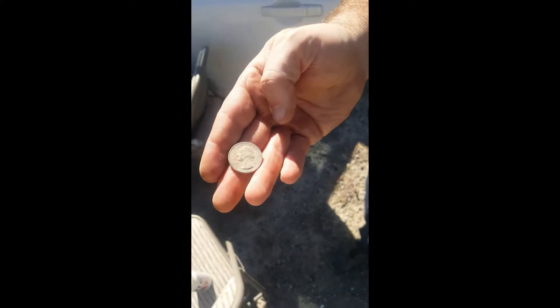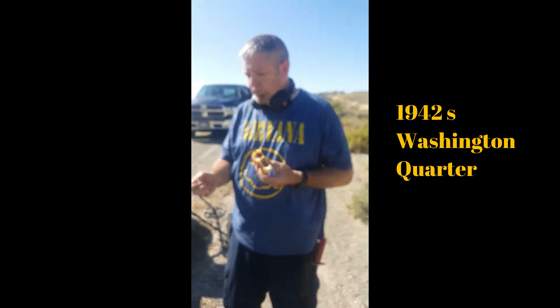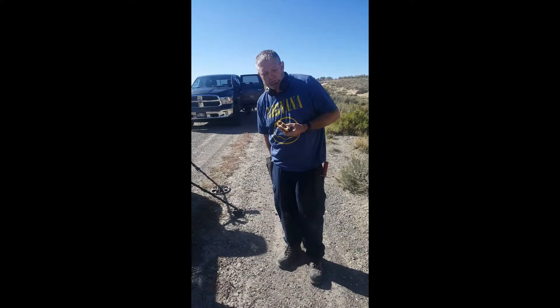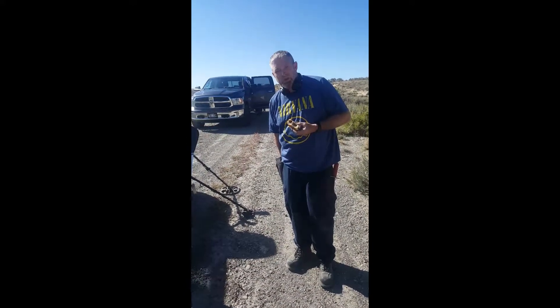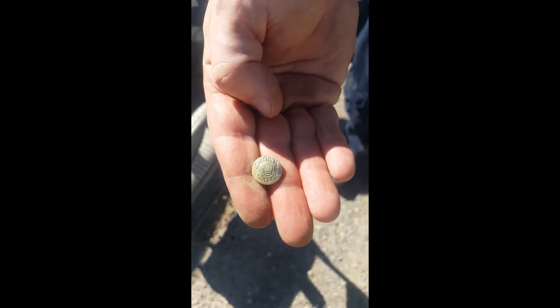Ty has made a find — he's found a 1942 Washington quarter. What's the mint mark? Is it plain? It's got an S mint mark. Nice find, Ty. You guys are proving me wrong out here — I thought we couldn't find a coin, and you guys come out and we got three coins so far. And oh cool, a crown overall button — sweet, good find!